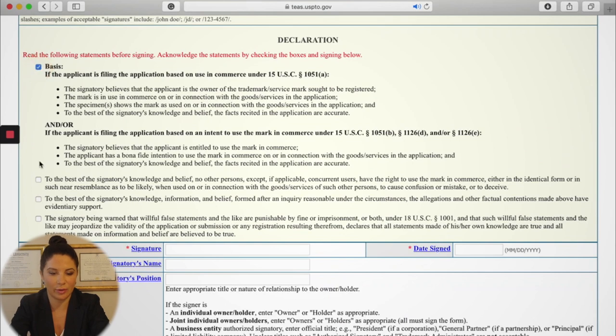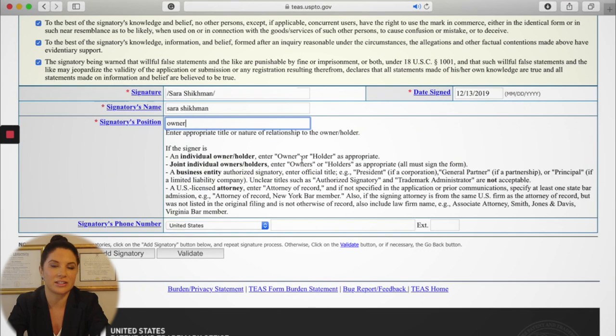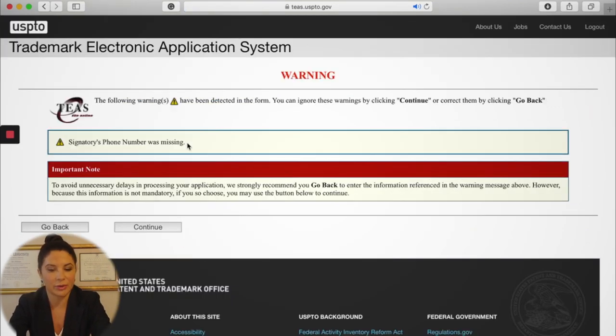Now we sign the application. Check the four required boxes — you're declaring you're telling the truth and you're the owner of the mark. Enter your signature using the slash lines provided. Fill in today's date, your name, and your position such as 'owner.' The phone number field is optional so you don't need it. If there are multiple signatories, click the 'add signatory' button. You may get a warning that the phone number is missing, but that's okay — just validate and continue.